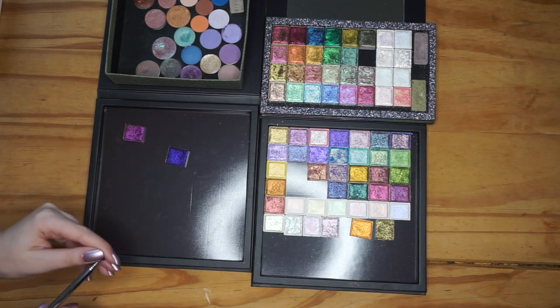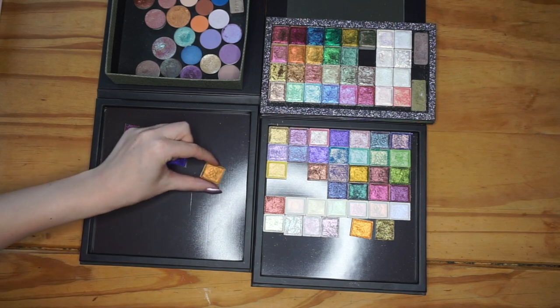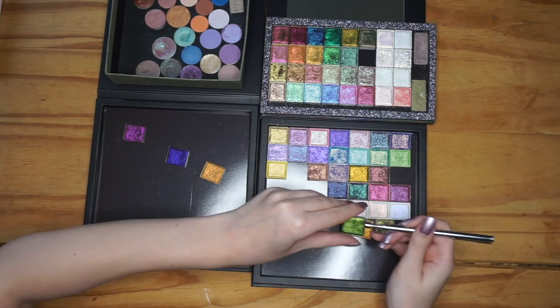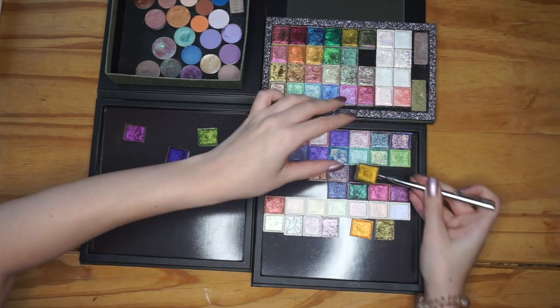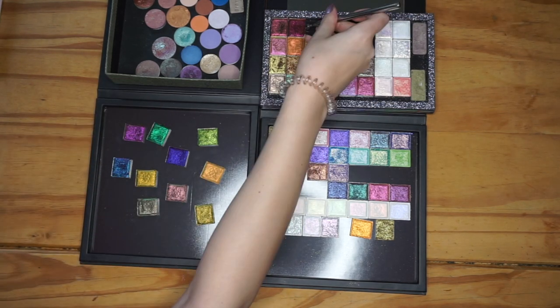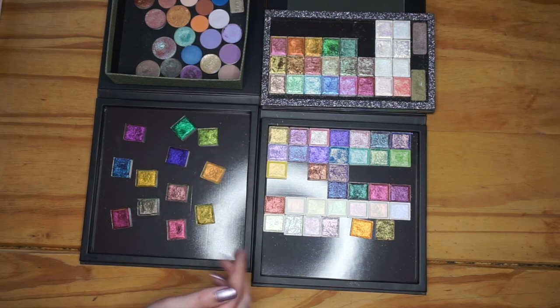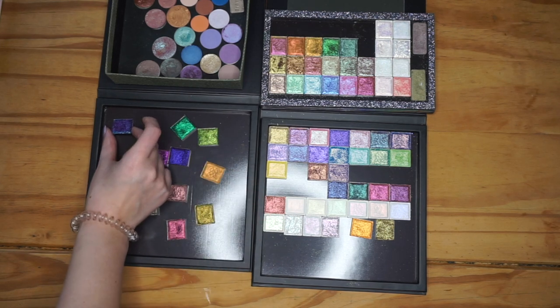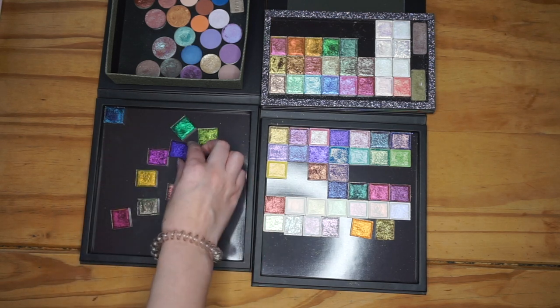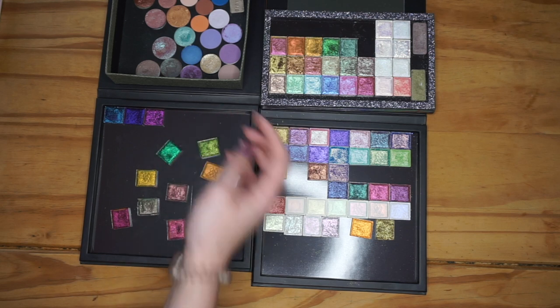I'm going to be quite gentle with these because they are a bit more fragile. I think this one here is also jeweled, those ones I think are hybrids. So those are the jeweled multichromes and it's going to be really difficult to organize these because they might look one way in the pan and a different way on the eyes, but I think I'm going to do my best. The first one I'm going to put in the corner is this blue-to-purple one which is Rosette, and then I'm going to try to do it as rainbow as I can — just moving them in order. It's especially difficult with these ones because they are very, very shifty.